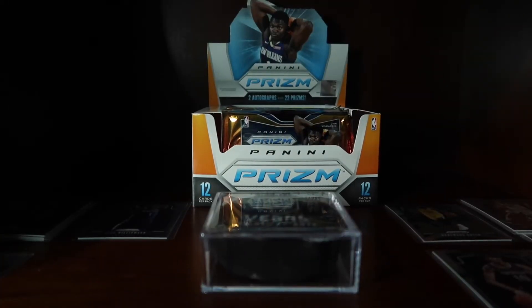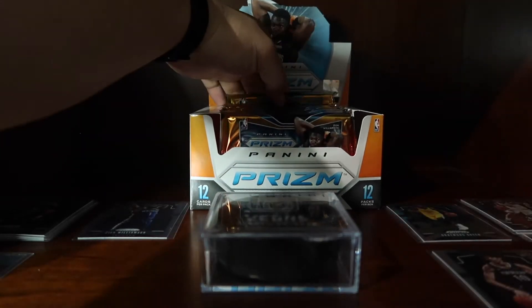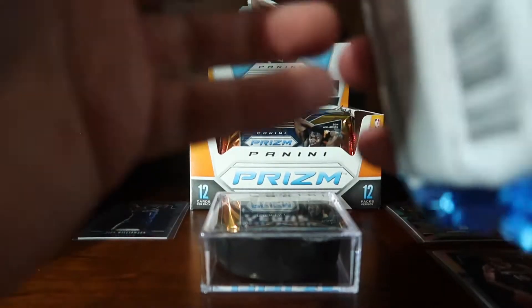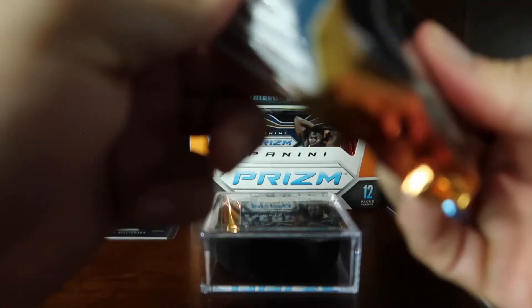Hey everyone, Abel in Vegas here. Our hunt for Zion continues, so let's take a look and see what our next pack delivers. Hope everybody's having a good day and hope everybody's been able to find some Prizm.